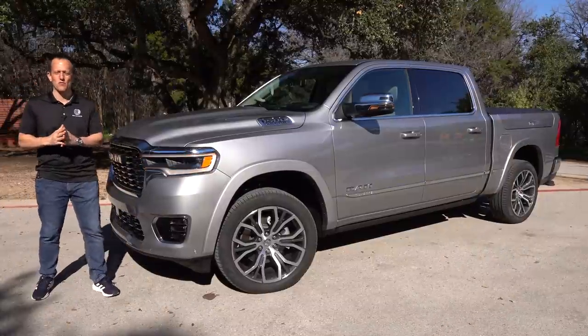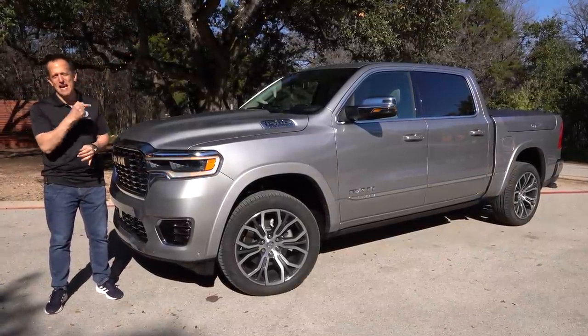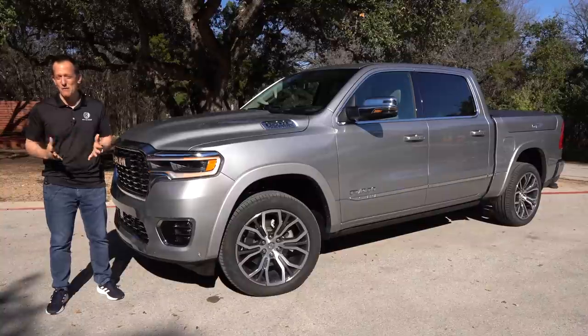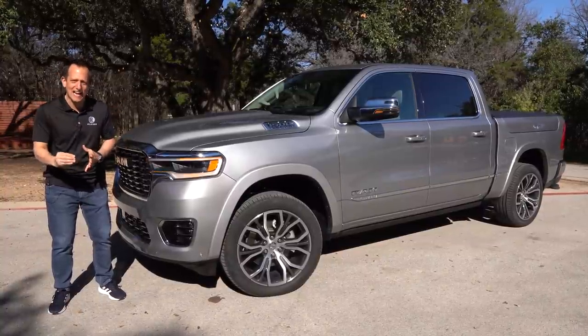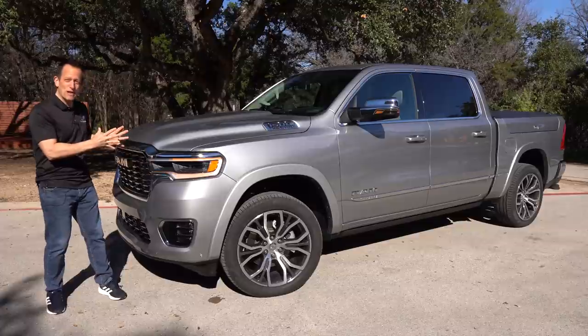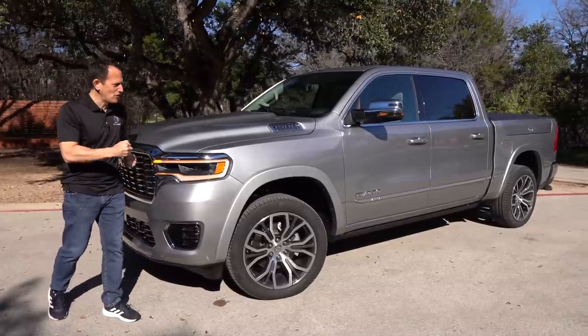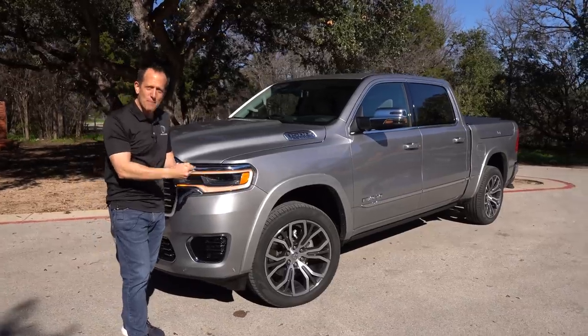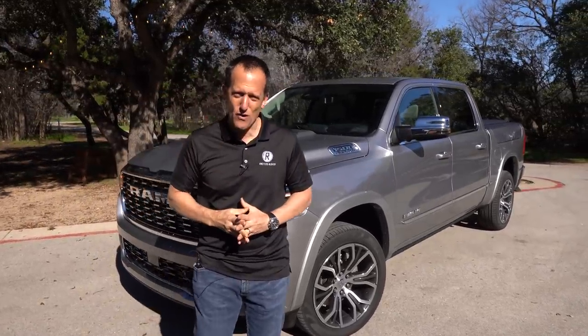Hey guys, what's up? It's Joe Rady from Rady's Rides. We are here for the first drive of this big bad truck next to me. This is the one you waited for — the redesigned all-new 2025 Ram 1500. But before we get into this changed-up and all-new trim, let's talk about what's going on here.